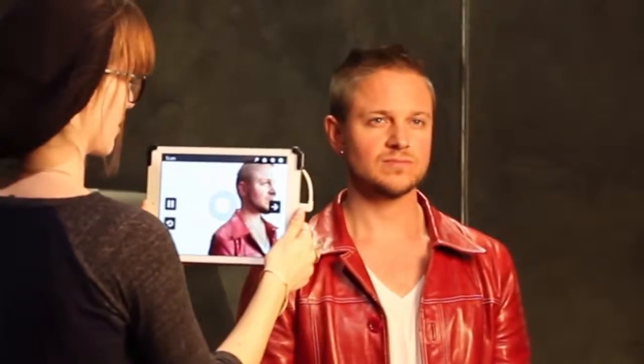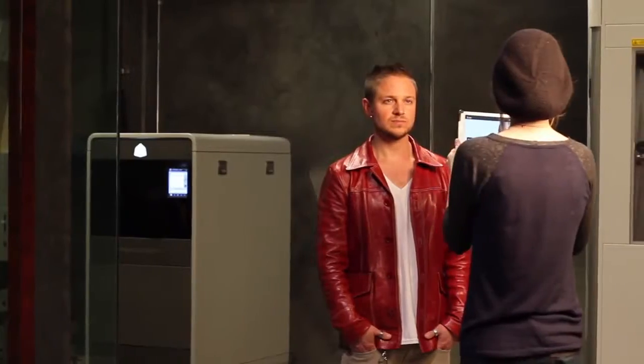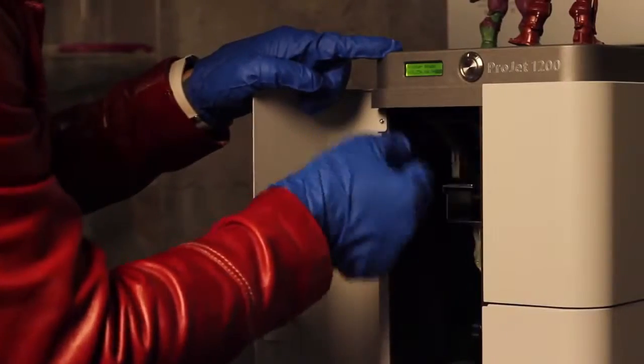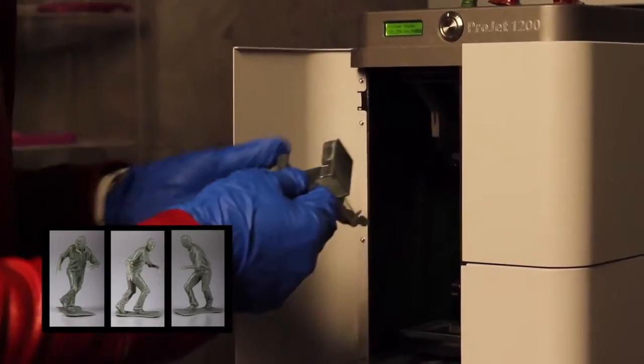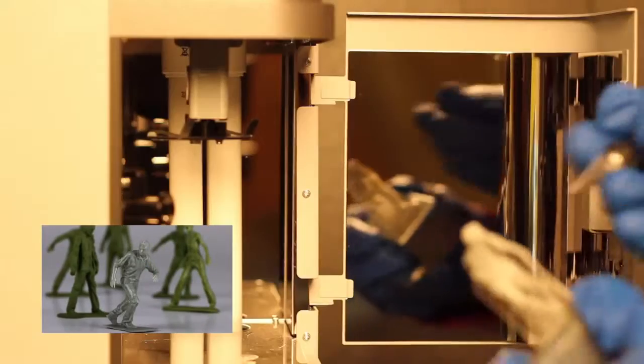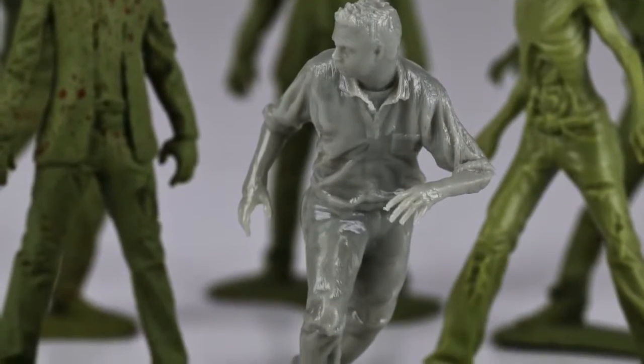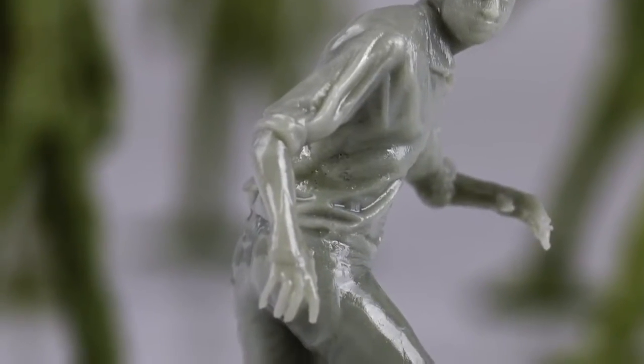We just recently started a project where we had to scan and create a small-scale output of a statue. The Projet 1200 was the perfect go-to machine for this because of the resolution and how quickly we were able to get it done. The Projet 1200 is an amazing addition to our workflow. It allows us to quickly and easily print out all sorts of prototypes for every single client that we have.